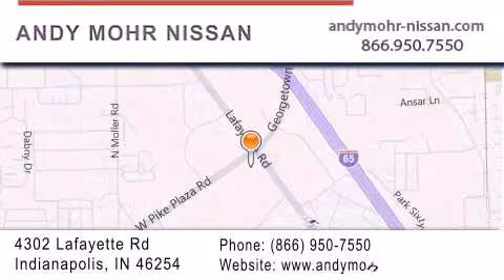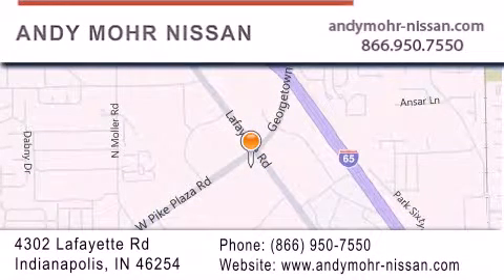You can search our new and used car inventory online, get new car pricing, and receive free no obligation price quotes. Stop by and visit us today at 4302 Lafayette Road in Indianapolis, or see us online at andymoore-nissan.com.